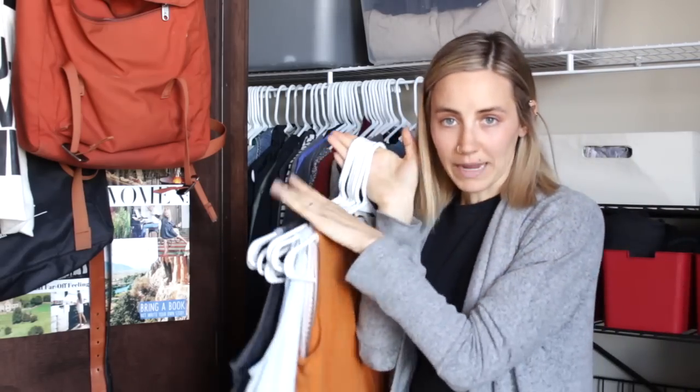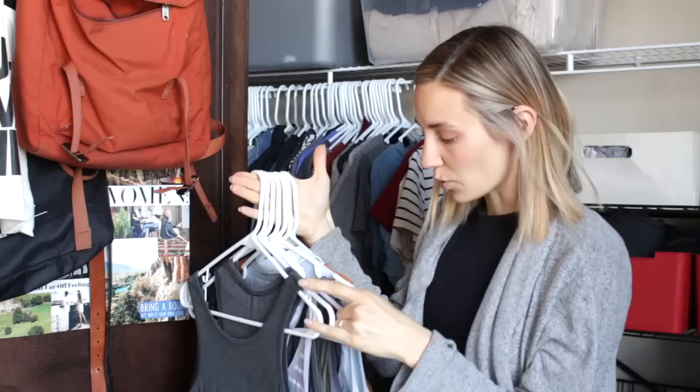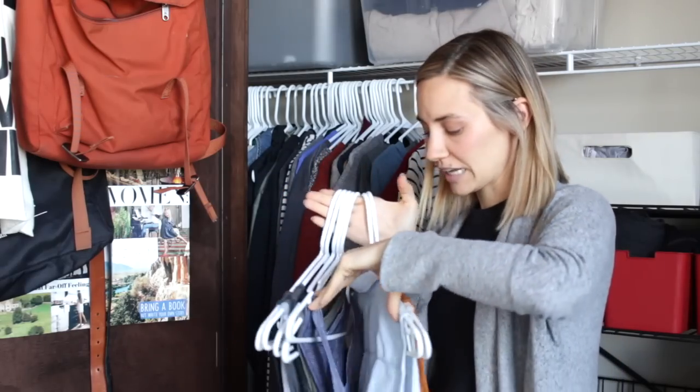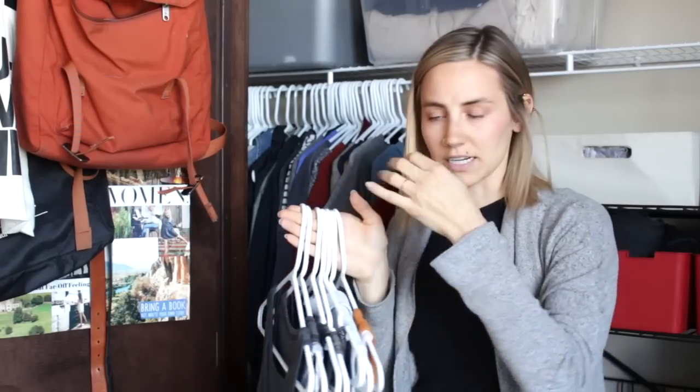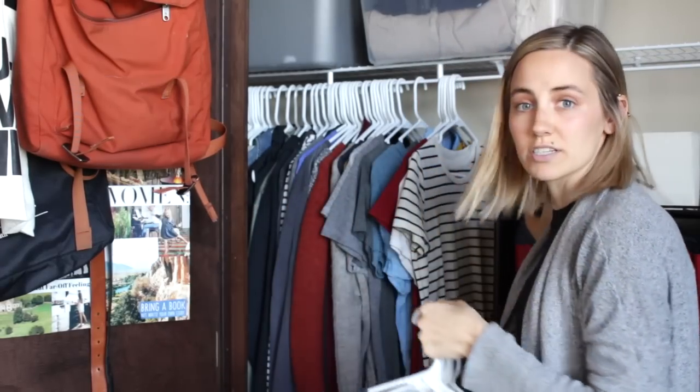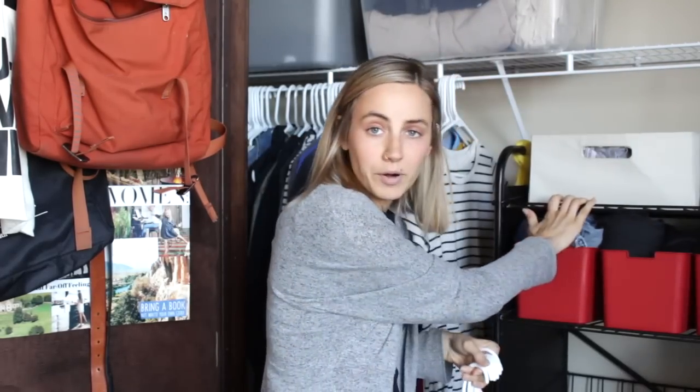So thankfully most of my short sleeve things are very flowy. I do have one maternity cami already. Some of these are exercise ones so I'm going to put those in a different section. I'm just going to start hanging the things I want to keep right over here.